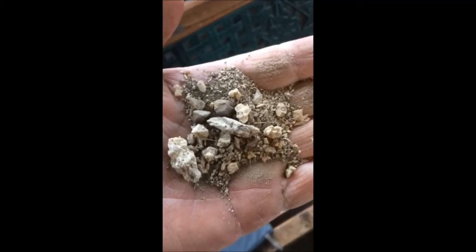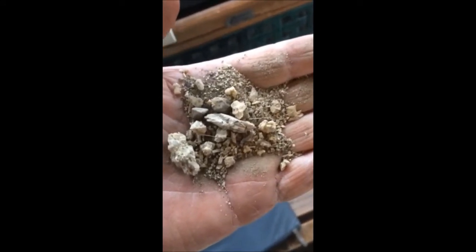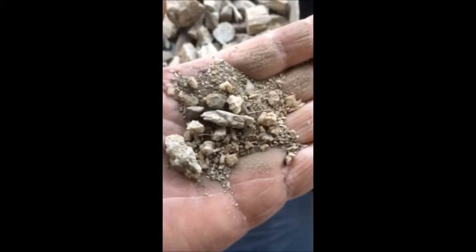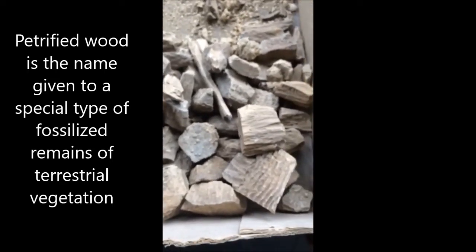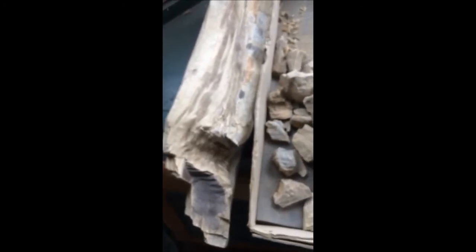Very few people would recognize this for what it is. This is parts of petrified trees that has been ground down by erosion, and here's more of the petrified wood it comes from. Even this is hard to recognize as petrified wood, but it is all petrified wood, and that is more easily identified as petrified wood because it has more context to it.